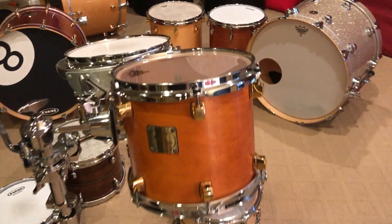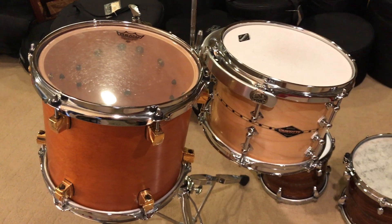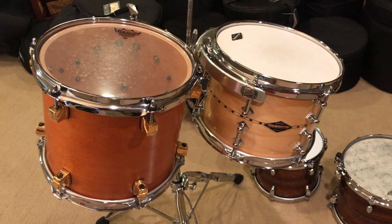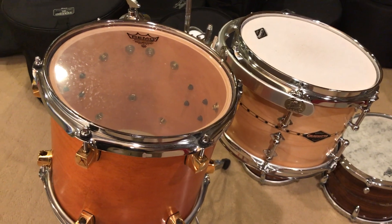I'll let you hear it in a second. We're gonna do a Pepsi challenge here — the Yamaha tom versus this Craviotto seven and a half by ten single ply stave bent. We all know how amazing Craviotto toms are. Let's see if you can tell the difference. Frankly, I can't so much.